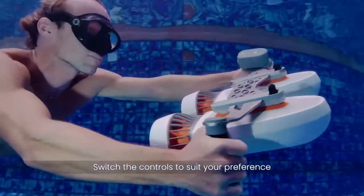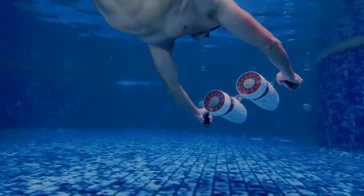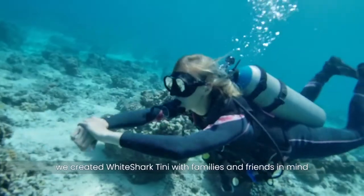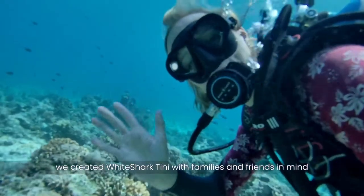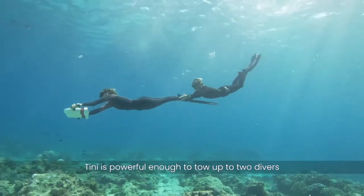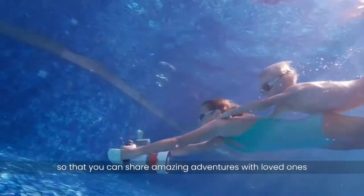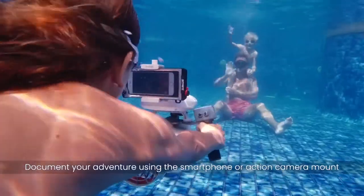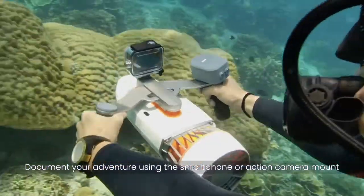Switch the controls to suit your preference. We created White Shark Tiny with families and friends in mind. Tiny is powerful enough to tow up to two divers so that you can share amazing adventures with loved ones.